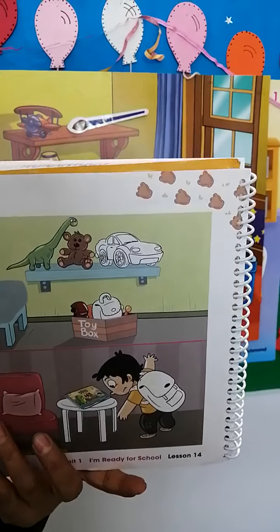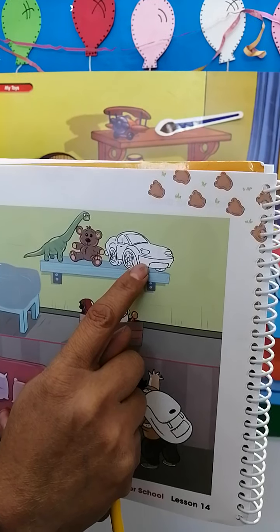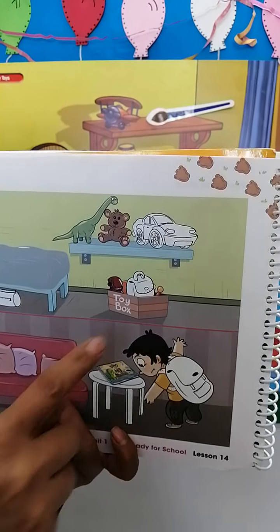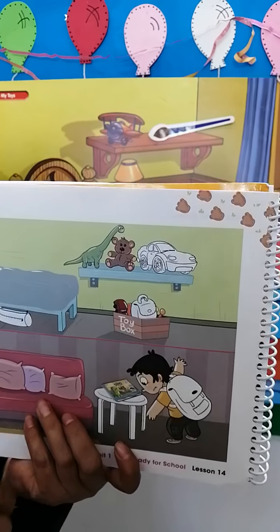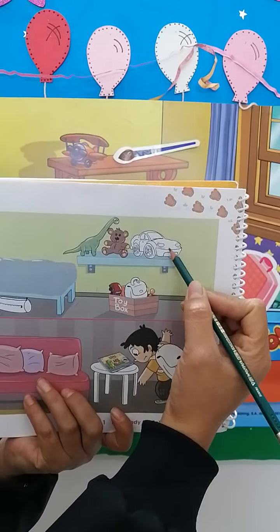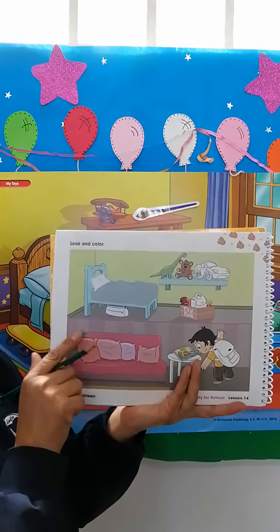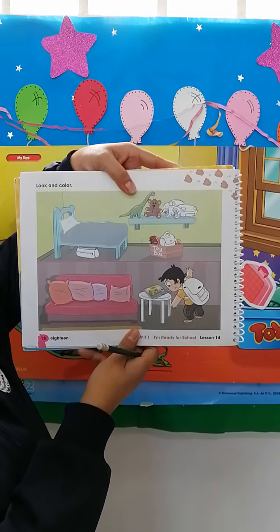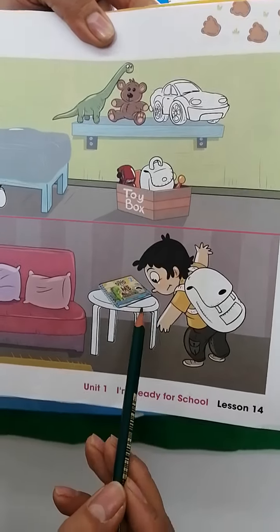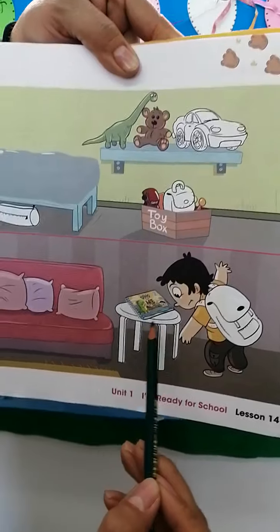The next question. On the shelf, we can see a dinosaur, a teddy bear, a car. Should Joey take his car to school? No, of course not. So we are going to cross out the car. The toys are not allowed at school. At the bottom of the page, we have Joey looking for his book. Where is the book? The book is on the table. So we are going to circle it. Very good.